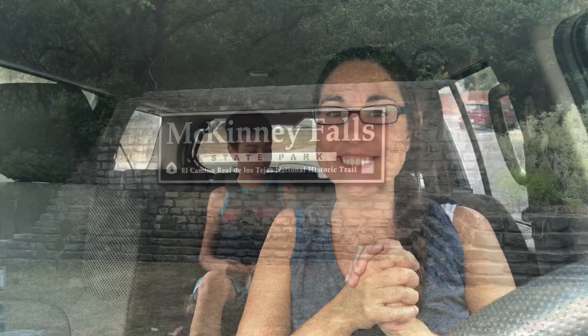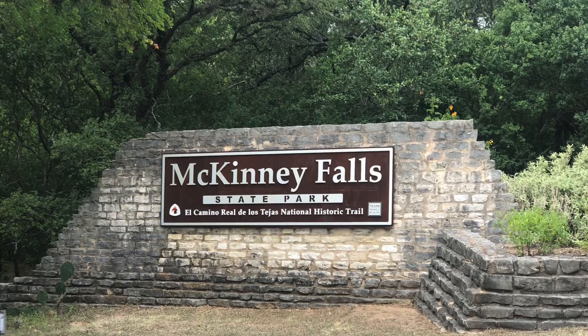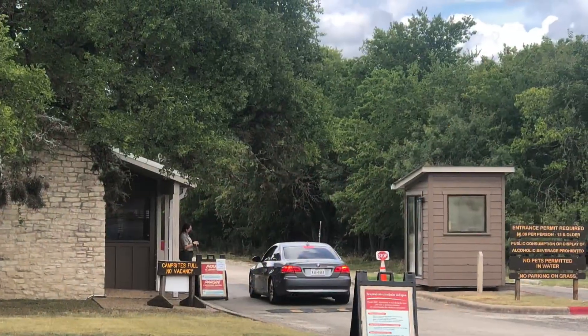It should be a hot day so there is some water that we can cool down in, so we'll see how it goes. McKinney Falls is actually located in southeast Austin and about an hour and 15 minutes outside of San Antonio.